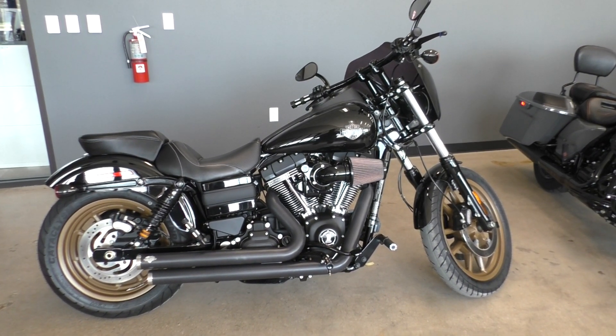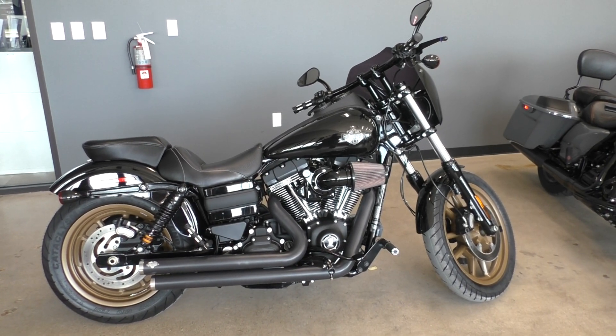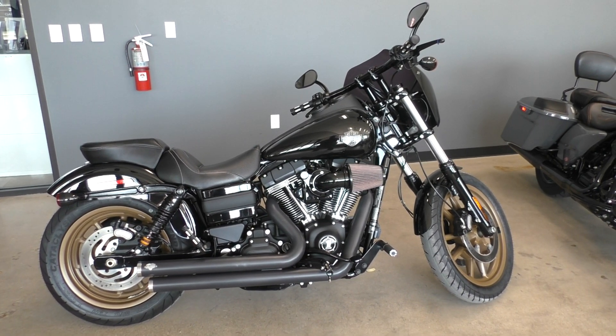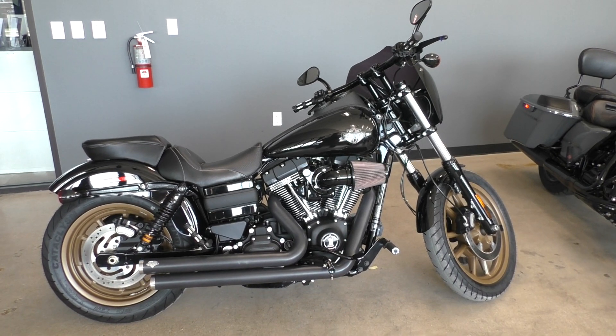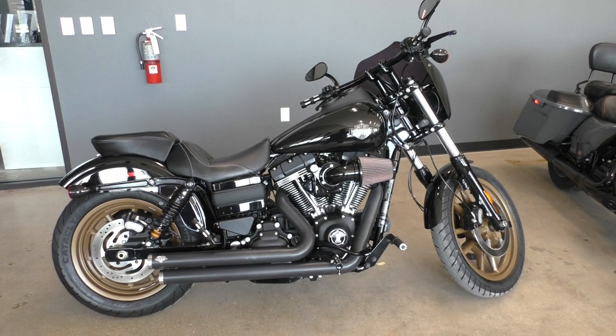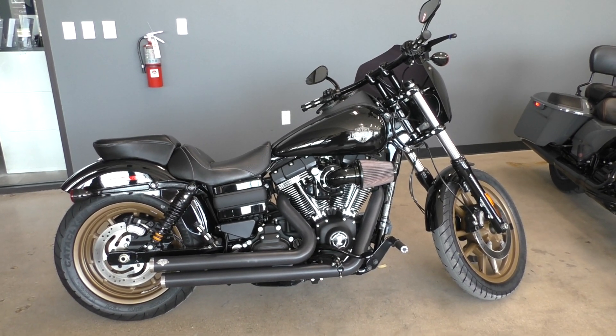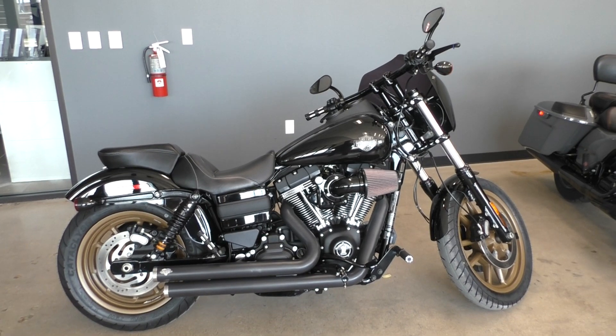I've also got a full set of detailed pictures online at cleanharleys.com where you can view the rest of our inventory. We have a full parts and service department. We offer finance and warranty options, accept most anything on trade, and ship and sell bikes worldwide. This is Rusty with American Motorcycle Trading Company in Bedford, Texas — the freedom to choose.